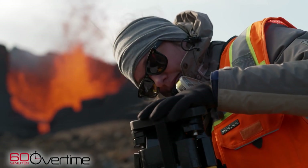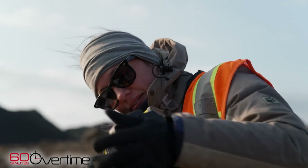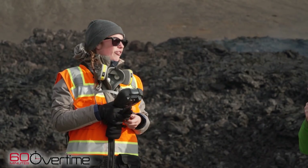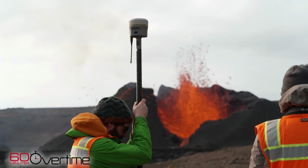Joanna Voigt is a PhD candidate at the University of Arizona's Lunar and Planetary Laboratory. She's been working with Hamilton on the RAVEN project, mapping the lava flow with laser scanners and drones.